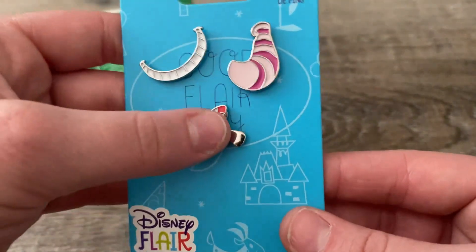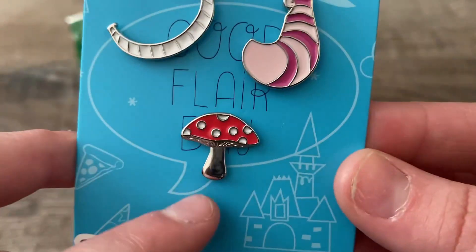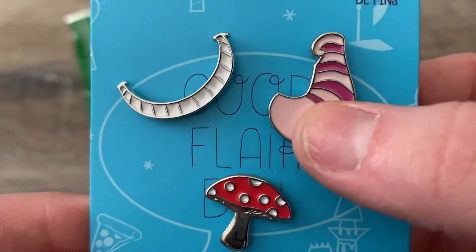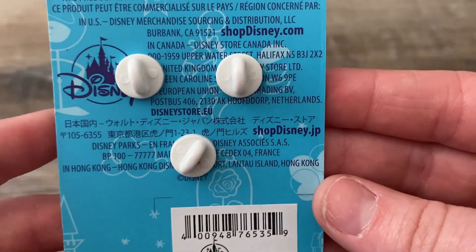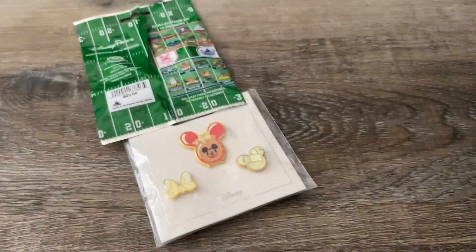These pins are so tiny, so let's take a closer look. This is Alice in Wonderland — you got the mushroom from Alice, sorry about my nails, they're a mess. And then we got Cheshire's tail and his grin — freaking adorable. And there is that set. There's honey pins. That's a lot of money for this little tiny set.